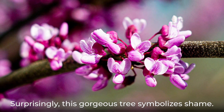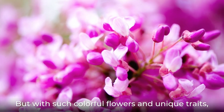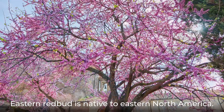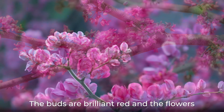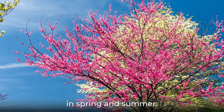Surprisingly, this gorgeous tree symbolizes shame. But with such colorful flowers and unique traits, why should this tree be ashamed? Eastern Redbud is native to eastern North America. The buds are brilliant red and the flowers vibrant purple-pink. The colors really make this tree stand out in spring and summer.